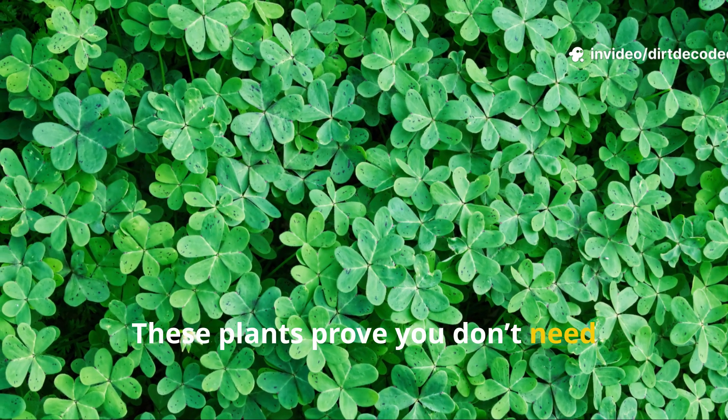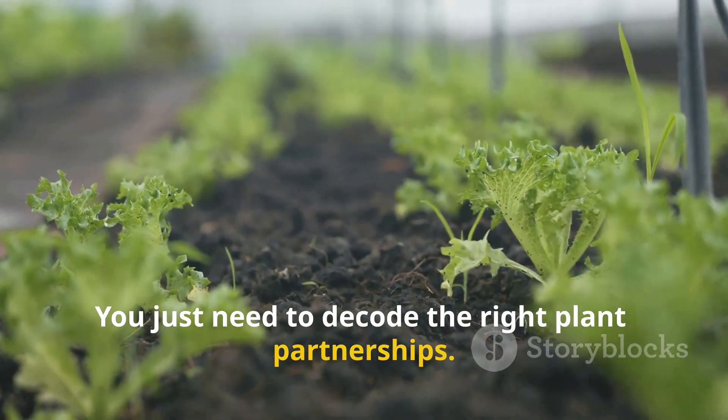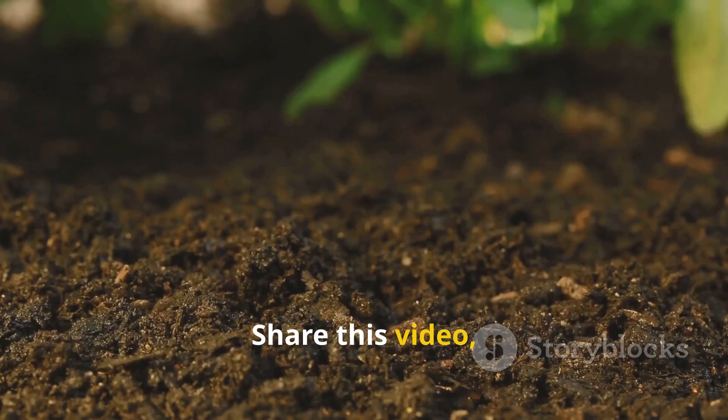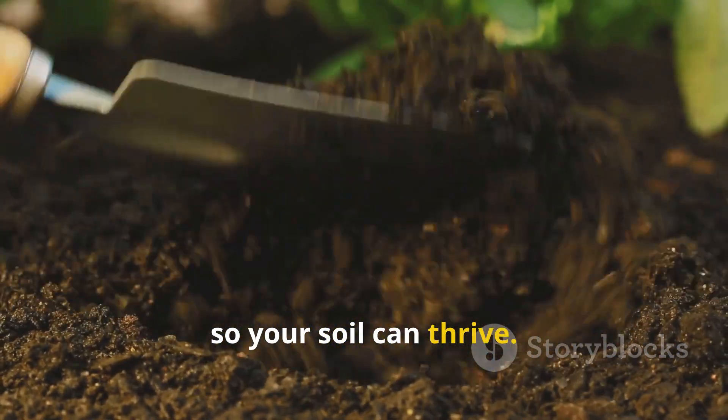These plants prove you don't need synthetic fertilizers to grow rich, living soil. You just need to decode the right plant partnerships. Want more soil-smart secrets like this? Share this video and make sure you subscribe to Dirt Decoded, where we dig deep so your soil can thrive.